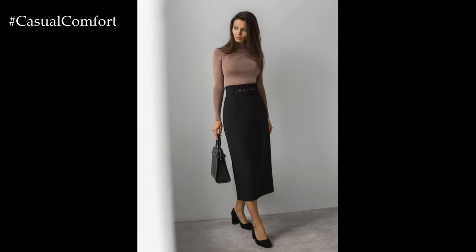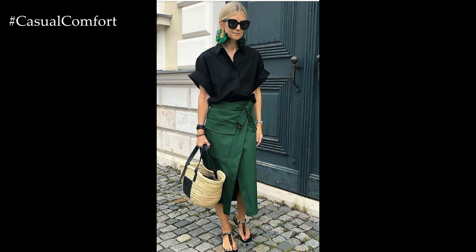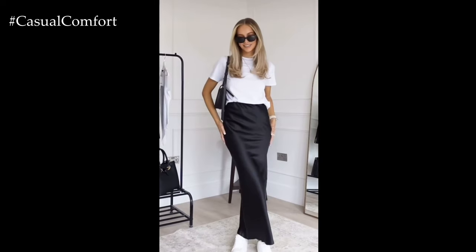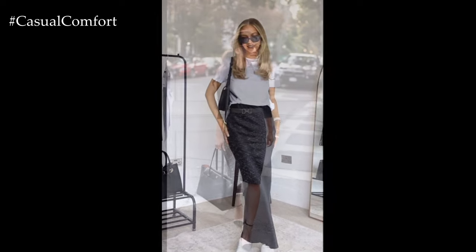Whether styled for work, play, or special events, a fitted skirt offers endless possibilities for creating chic and stylish outfits that flatter the figure and make a statement. With its timeless appeal and versatility, it remains a wardrobe essential that effortlessly transitions from day to night and from season to season, ensuring that you always look and feel your best.